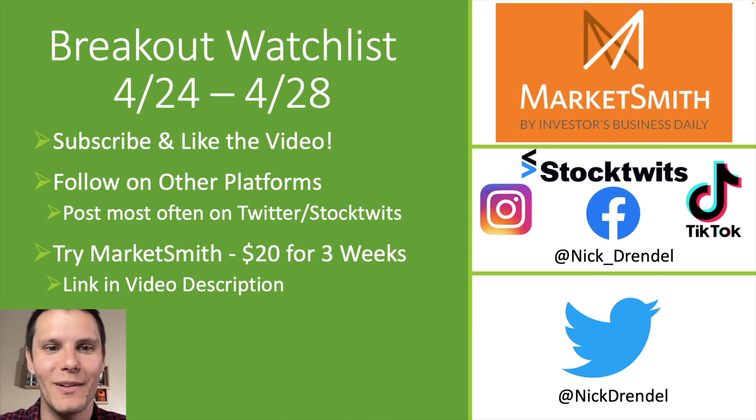And that's going to be the first breakout watch list of the year — even though it's April, we are back doing these every single week. Make sure you subscribe and like the video if you enjoyed it. You can follow me on other platforms — I post the most on Twitter at Nick Drendel, and also on StockTwits, TikTok, Instagram, Facebook — Nick underscore Drendel. Big thanks to Marketsmith for sponsoring this video. If you enjoyed the platform and want to give it a try yourself, there's a link in the description where you can try it for $20 for three weeks. Hope you guys have a great week — I'll see you in the next video.